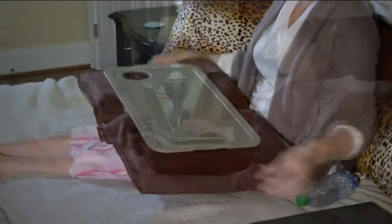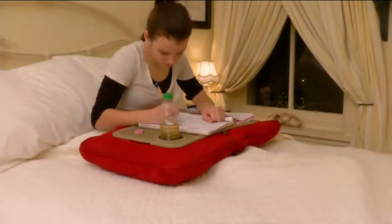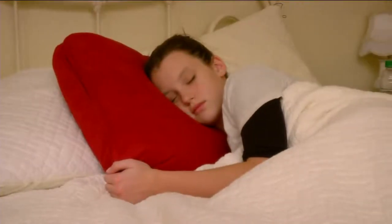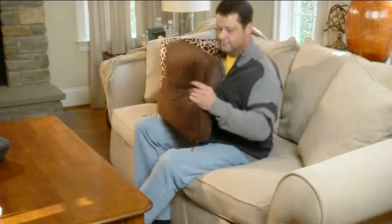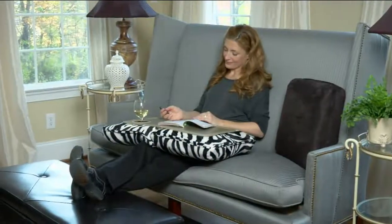Well, the coolest thing about this is — remember, we're all in bed. We all like to be in bed on our laptop, Facebook, whatever it may be, kids with their homework. The great thing about this is it's a tray, but it's also a great pillow. So it's two great things in one. Moms love it, dads love it — not only for your laptop and for homework, but for snacks as well, because of that built-in cup holder.